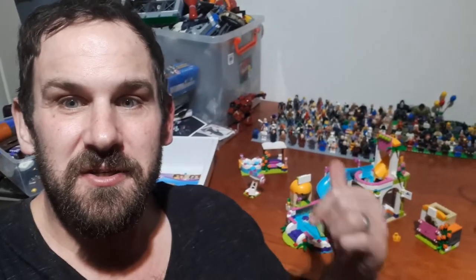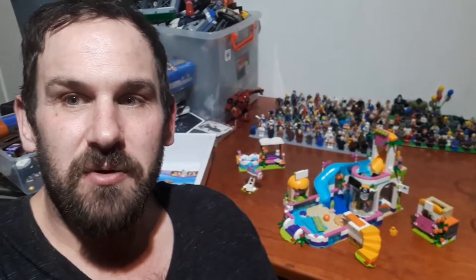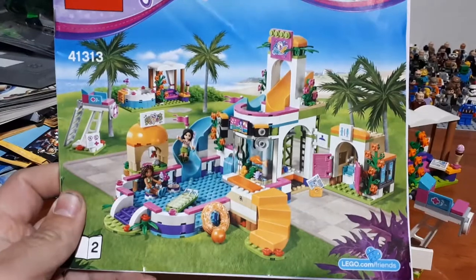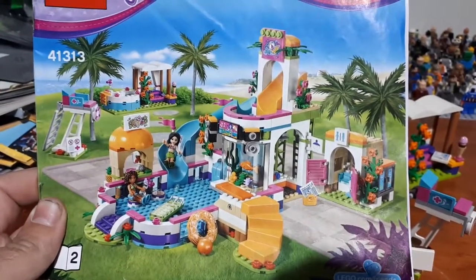As you can see behind me I've just finished the Friends build. Let's have a close look and see what we're missing out of the box. I got pretty much most of it so I'm pretty happy — only a few things to pick up off BrickLink. Let's start off with the pool, the main pool, and see what is missing.